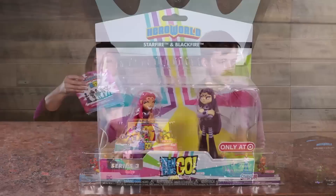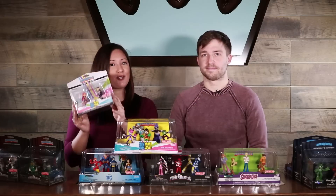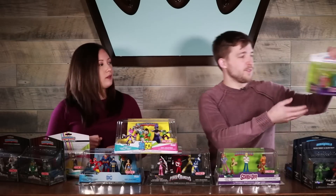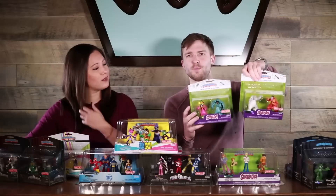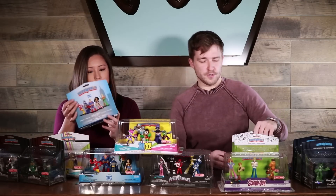For Teen Titans Go, we have Starfire and Blackfire. There's a Batman and Nightwing set too that we don't have on hand today, but you can look for that one too — all these are at Target. And then for Scooby-Doo, we have some villains: The Witch Doctor and Phantom, and also Snow Ghost and Ghost Clown. Very spooky two packs that you can add to your collection.